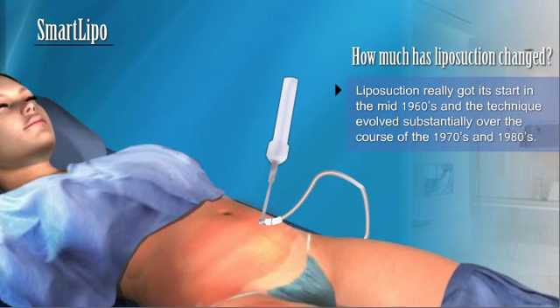How much has liposuction changed? Liposuction really got its start in the mid-1960s, and the technique evolved substantially over the course of the 1970s and 1980s. During this time, a rotating scalpel was used to dislodge fat from the targeted areas, resulting in significant blood loss and a high incidence of complications.